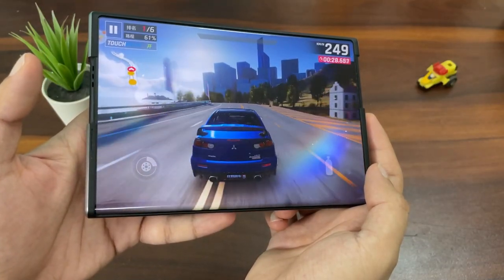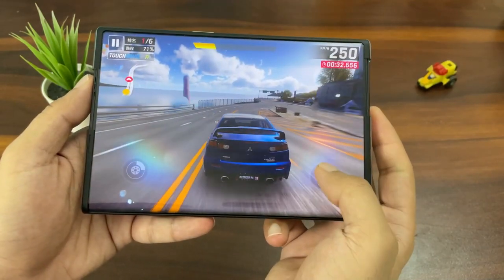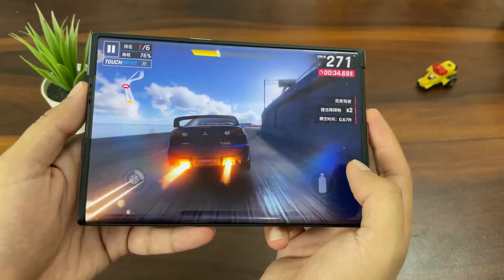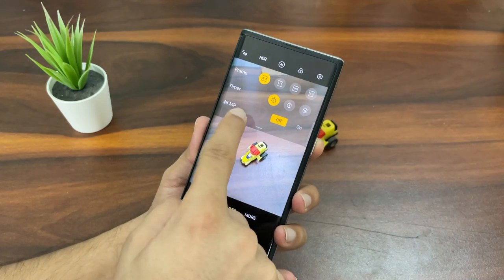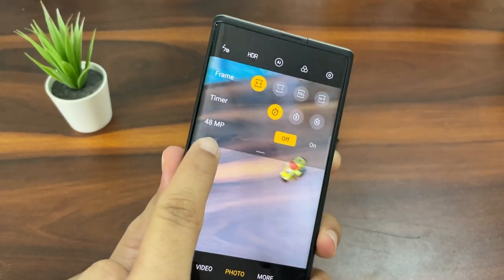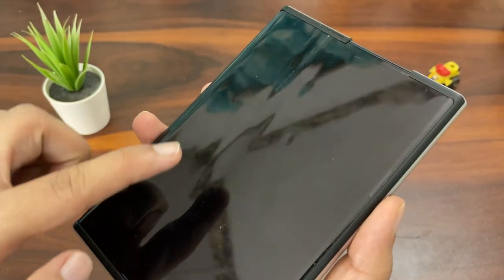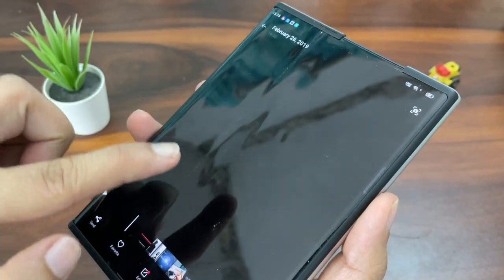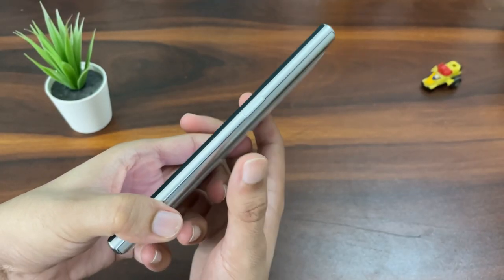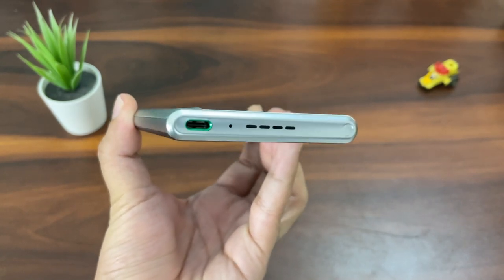Since this is a concept smartphone, we only know a few specifications. The processor is the Qualcomm Snapdragon 865. There's a triple rear camera module, but we only know the main camera is 48 megapixels. The battery is 4000mAh. There is no selfie shooter or front camera, and the volume rockers are missing, but you still get very loud speakers and a USB Type-C port at the bottom.